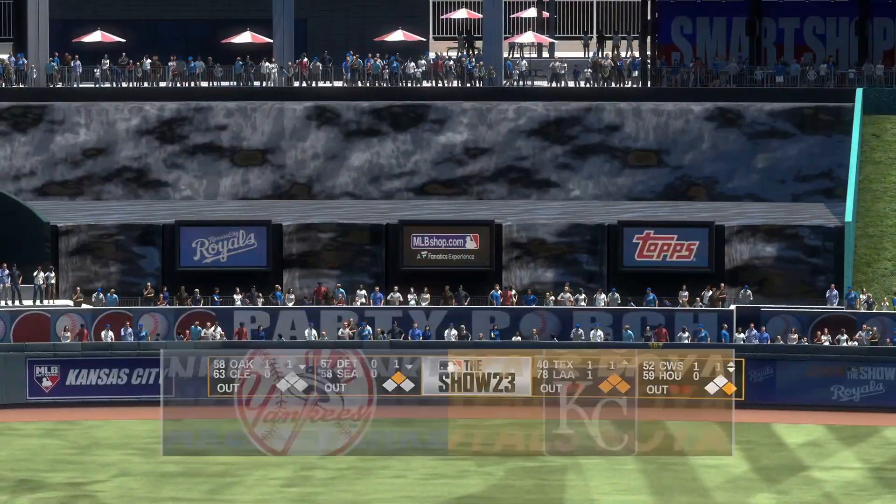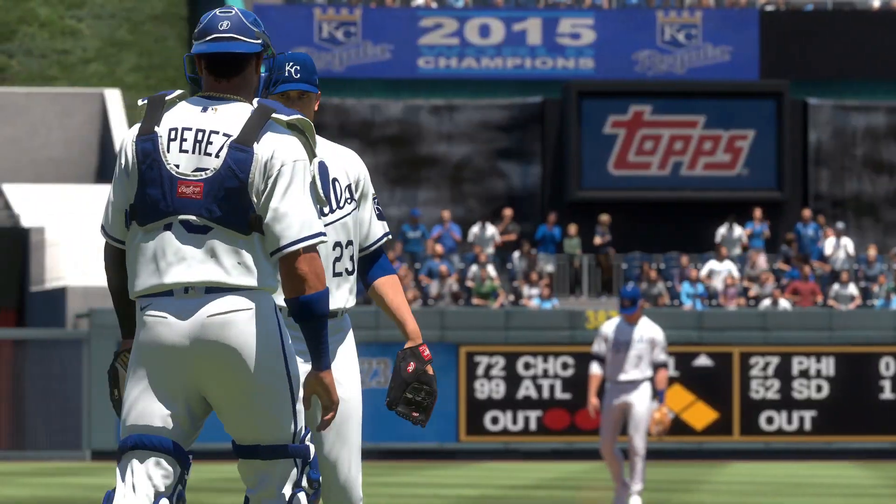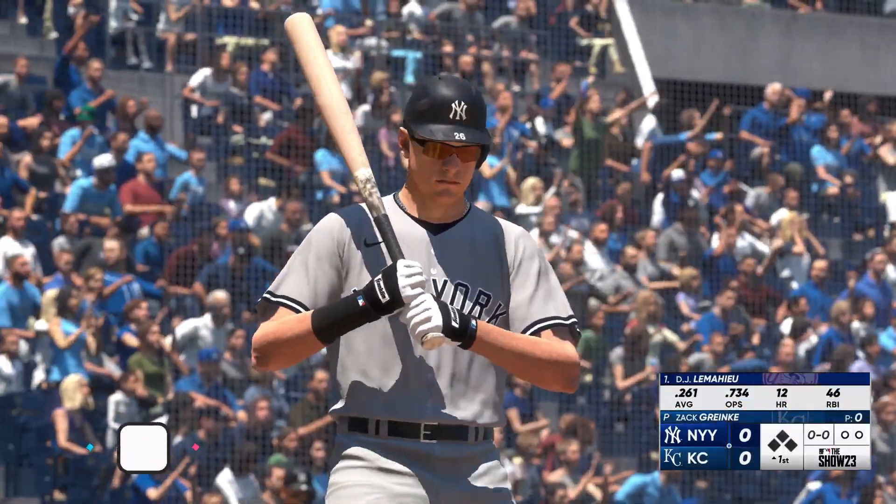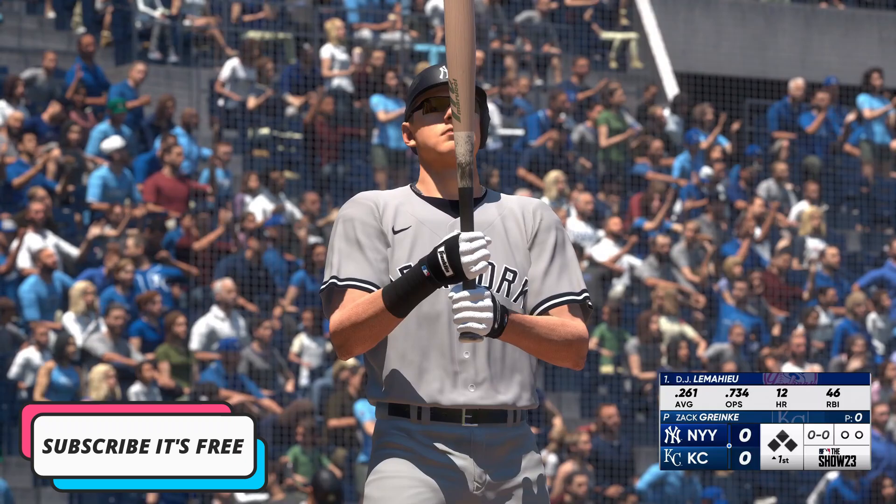It's the New York Yankees going up against the Kansas City Royals. We'll be back with the first pitch right after this. Just about set now, and pitching here today, Zach Greinke.